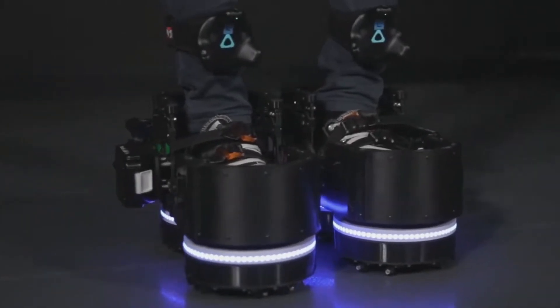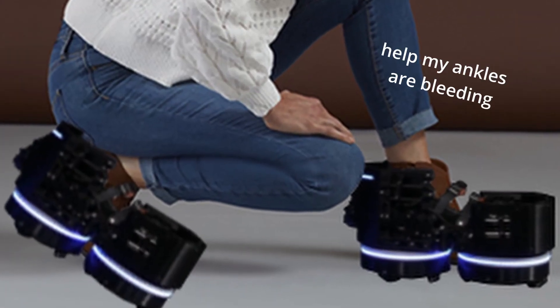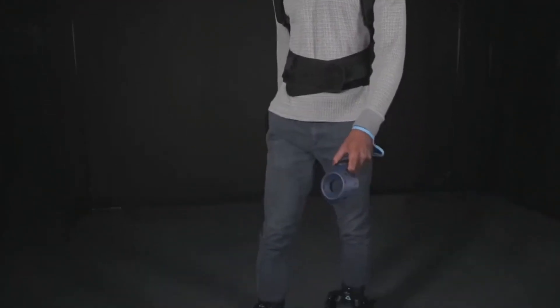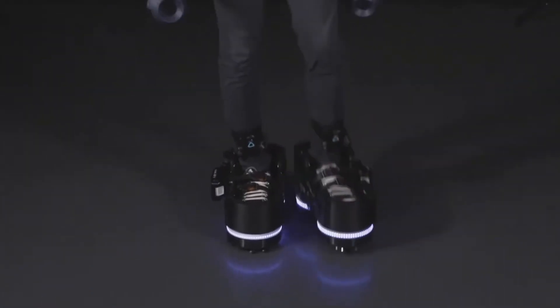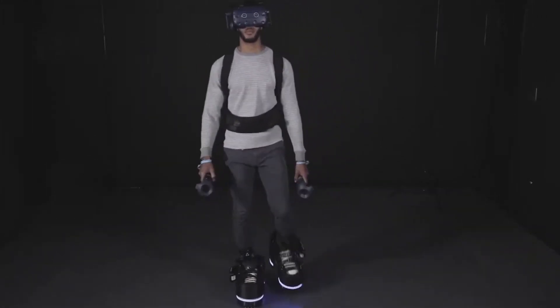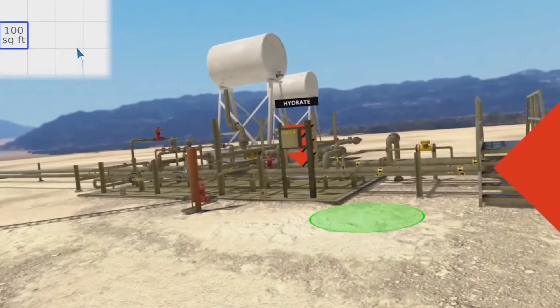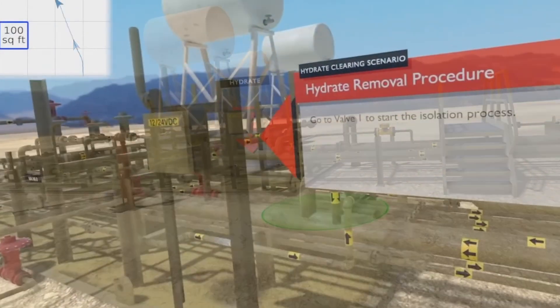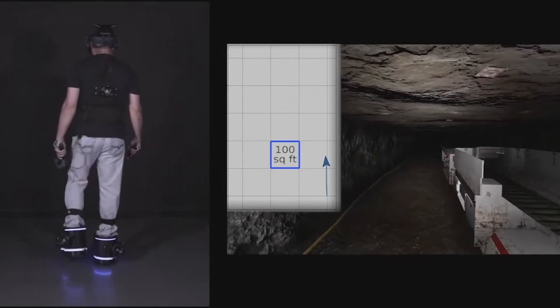Now let's talk about the Ecto-1 VR boots. Gaze upon their sleek, aerodynamic, and incredibly fashionable design. The Ecto-1 are VR simulation boots that detect where you're walking and have wheels at the bottom that move in the opposite direction to counteract your movement. These boots can only move forward and backward and don't support running - only walking. During the product reveal they showed enterprise training examples: one on an oil rig and one in an underground mine.